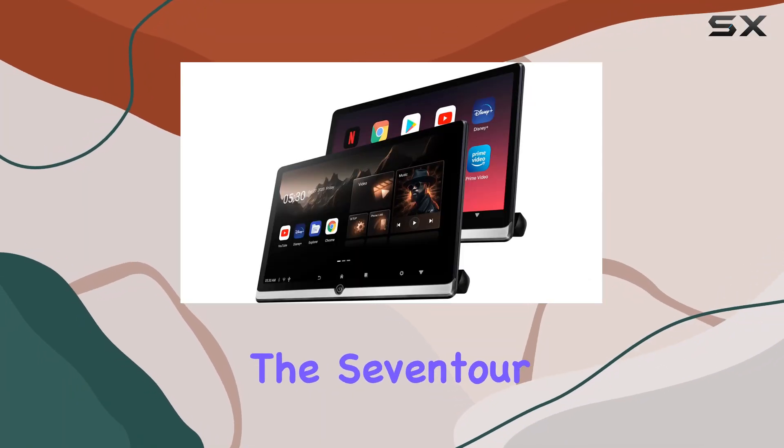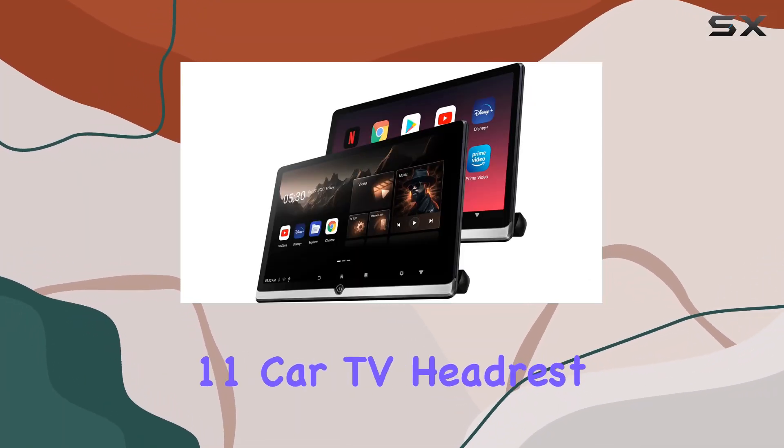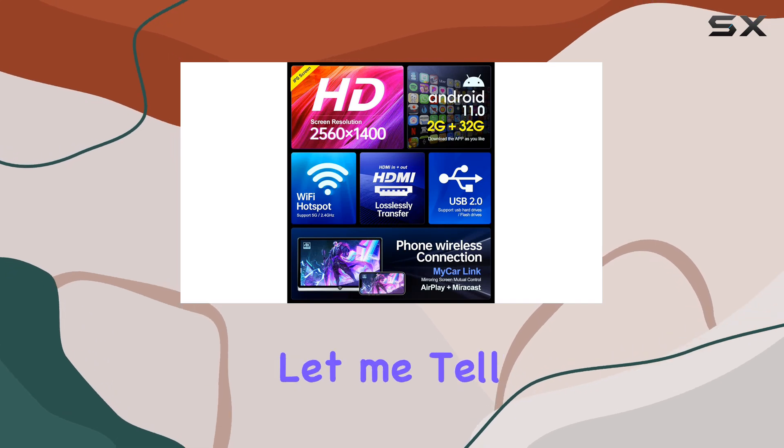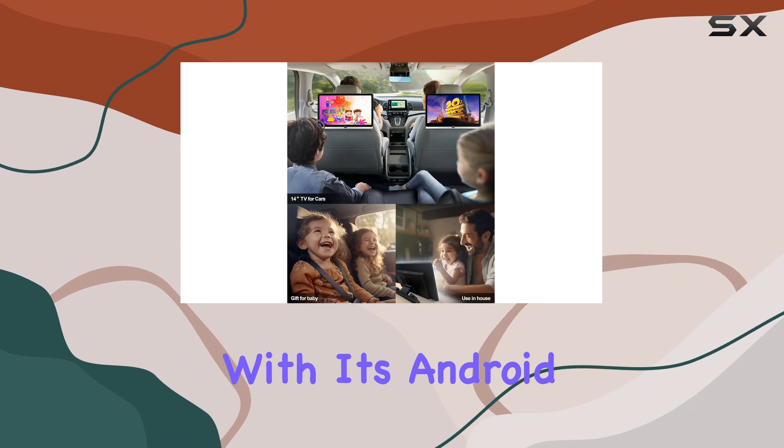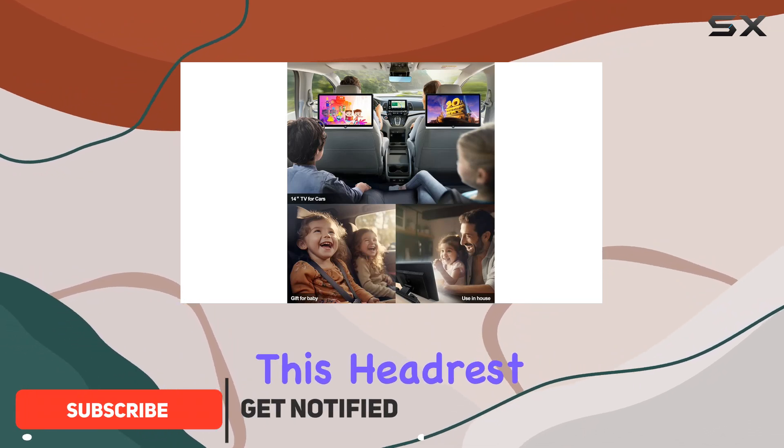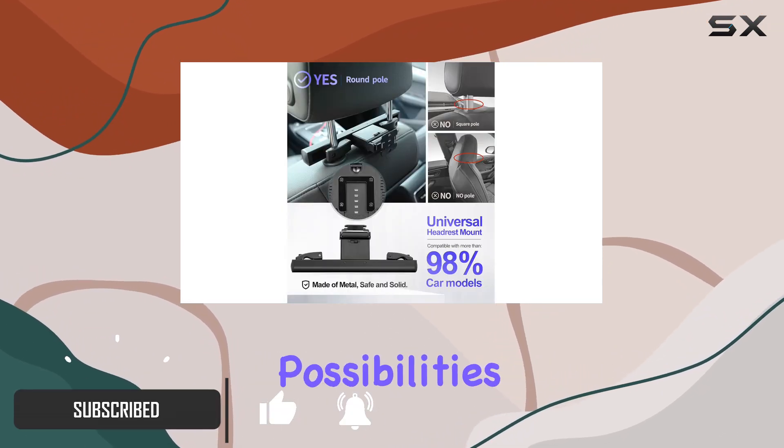Today, we're diving into the 7Tour 14-inch 4K Android 11 Car TV Headrest Monitor, and let me tell you, it's a game-changer for in-car entertainment. With its Android 11.0 system, this headrest monitor opens up a world of possibilities.